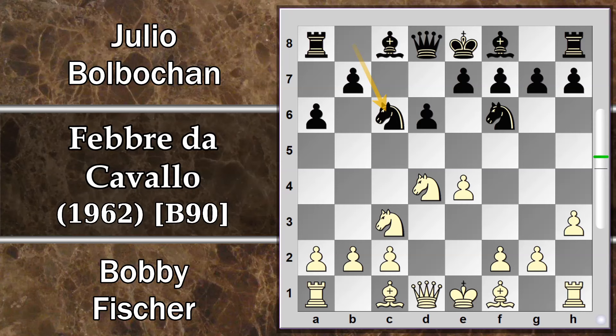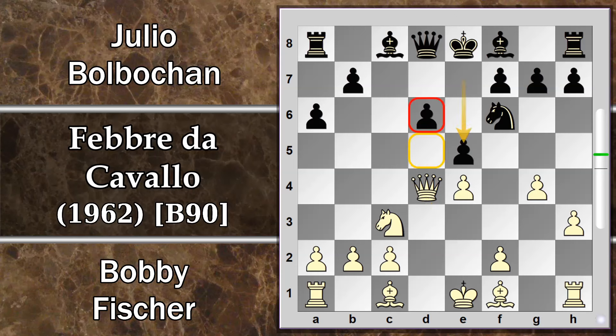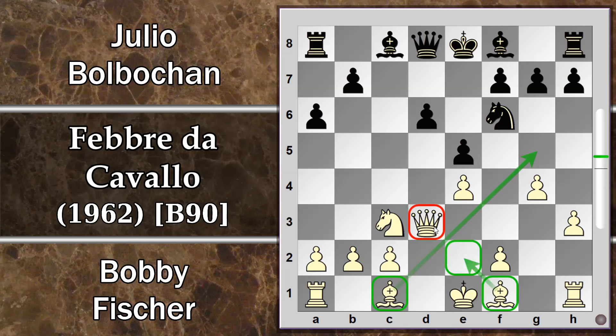Si prosegue con Cavallo C6, sviluppo verso il centro, G4 come previsto, Cavallo per D4. Il nero cambia subito questi pezzi — spesso non è una buona idea. Lo scopo di Bolbochan è che, dopo Donna per D4 del bianco, possa guadagnare un tempo di sviluppo con la spinta E5. La donna si ritira, rimane parzialmente sviluppata, tarpa la via all'alfiere campo chiaro, che potrà essere sviluppato anche su E2, e soprattutto non blocca completamente l'altro alfiere spostandosi in D2.